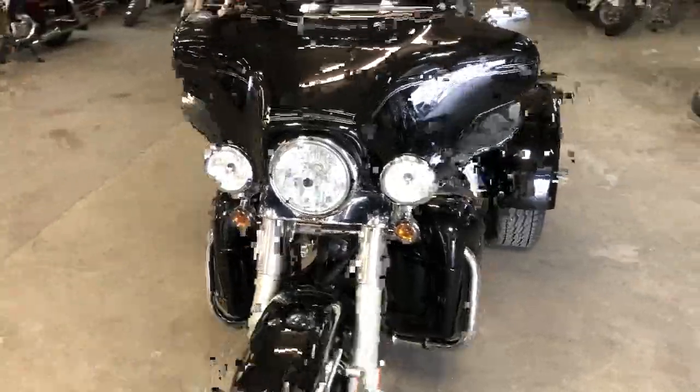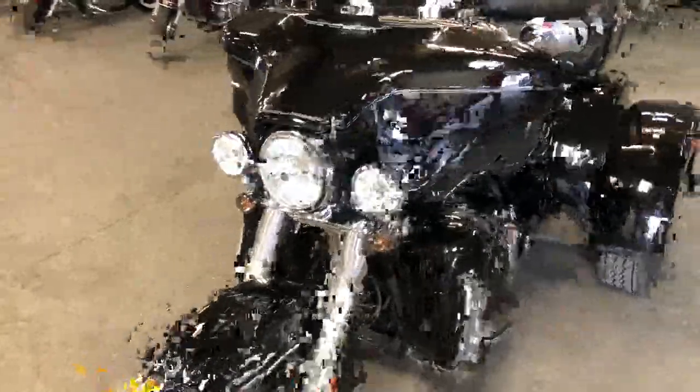2010 for sale, comes in the high gloss vivid black paint. Super clean, no dents, no dings, no scratches.